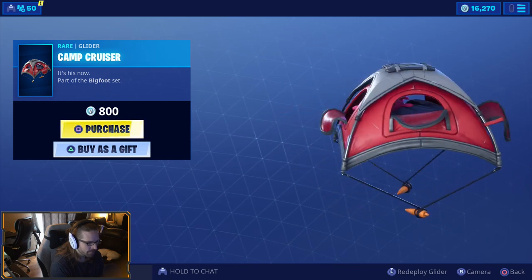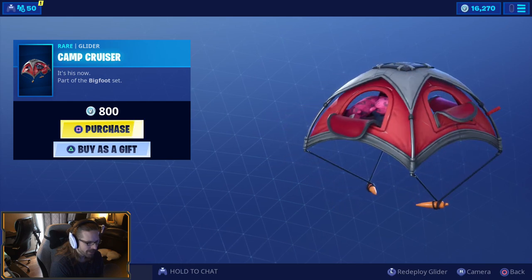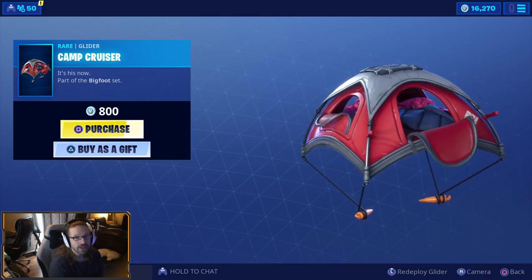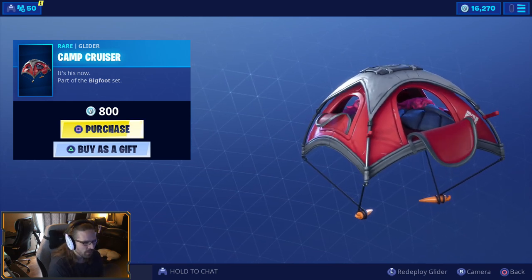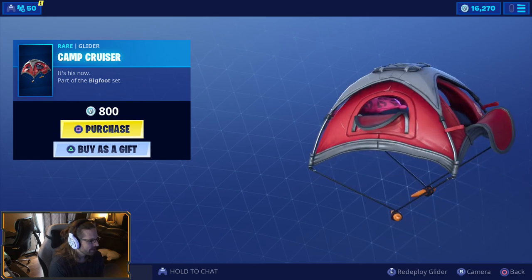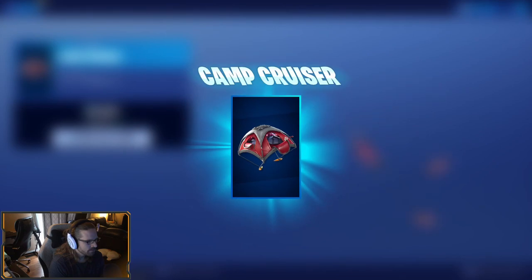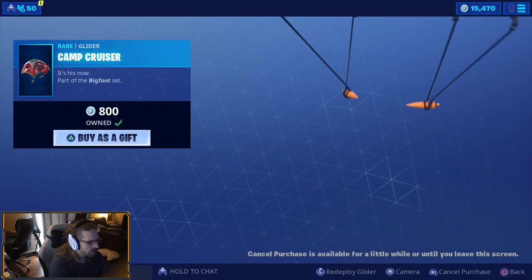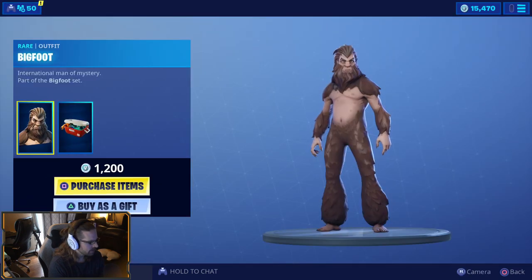Those pillows look funny — they look like little piglets or like cow udders or something. They're making me think of something funny. But that's hilarious, that is very unique and original. That's pretty cool. It's his now — part of the Bigfoot set. All right, you are mine now. Camp Cruiser, get in my locker. And then Bigfoot — oh my god, he exists! It's true!